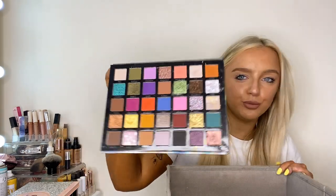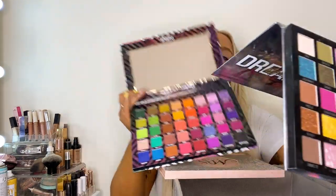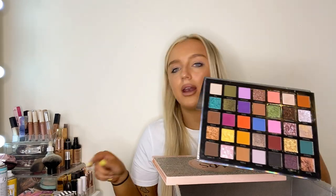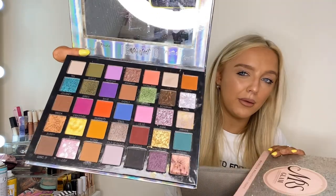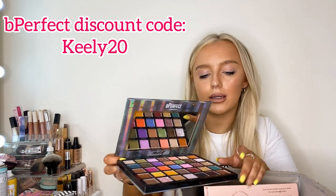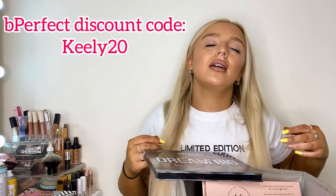Next we've got the Be Perfect Manifest Dream Big palette — love this, but can you see what I mean? A lot of the colors are just replicated. I do have a discount code: it's keely20, which gets you 20% off the entire Be Perfect website. I'm keeping all Be Perfect palettes because the colors are really pigmented and the range is amazing.